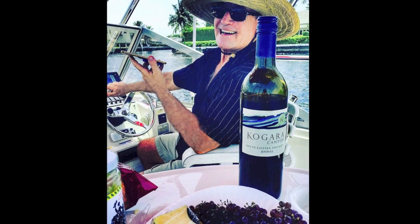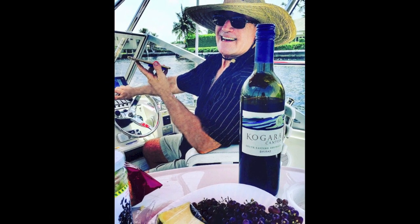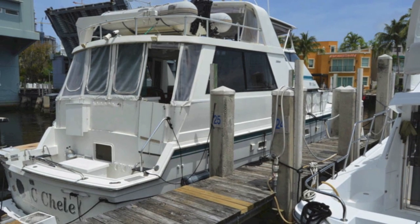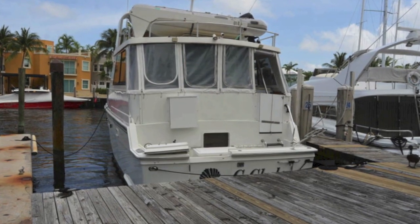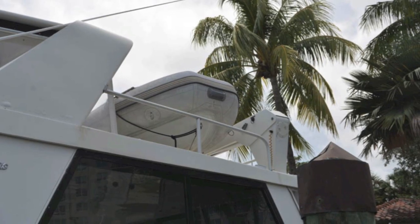I'm Randall Burrow, your concierge yacht broker at lovethatyacht.com. Today we're going to show you a magnificent 52-foot Hatteras aft cabin sundeck cockpit motor yacht ready to cruise. It's got everything.